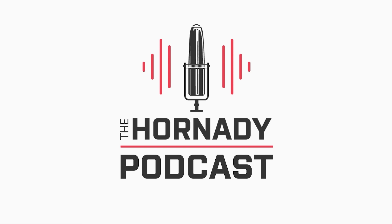I'm Joyce Hornady. You might say accuracy is my business. I make bullets. You are listening to the Hornady Podcast. Thanks for joining us and enjoy the show. Hello everybody. Welcome to the Hornady Podcast, thanks for tuning in.